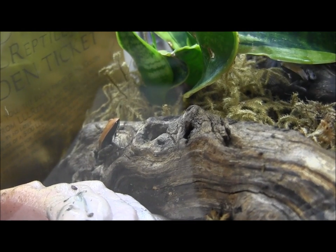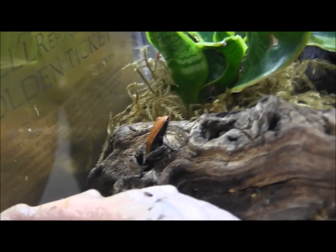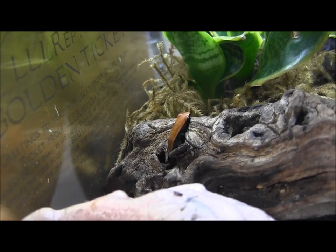In here you can see one of our cute little brown mantellas. These are a Madagascar species. They eat fruit flies and really, really small crickets.